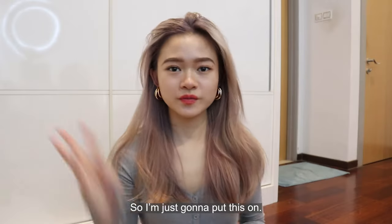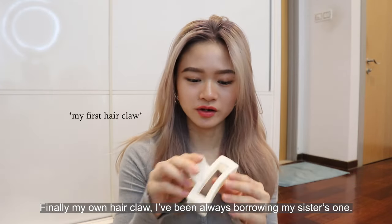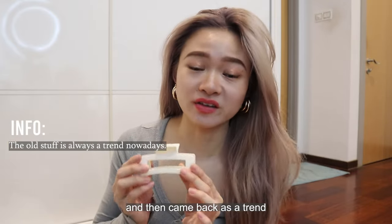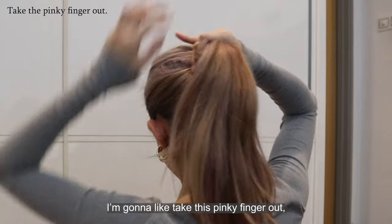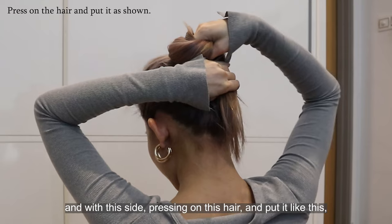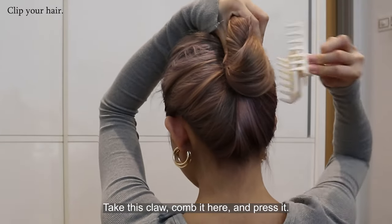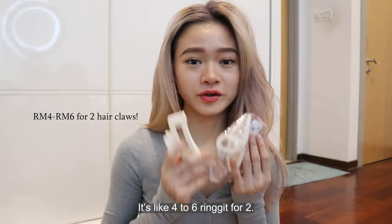Looking glamorous right now. So these are the hair clips I bought — I'm gonna try the white color one. I've been always borrowing my sister's. Back when I was like nine or ten years old I always used hair clips, then it didn't look good so I stopped. Now it came back as a trend and a lot of people are actually wearing this when they go out. I usually start with a ponytail, take my pinky finger out, twist it, press it at the bottom, put the clip in like this. There you go! It's like four to six ringgit for two.